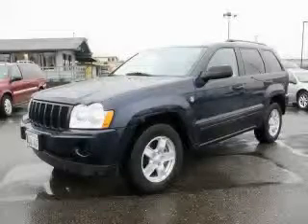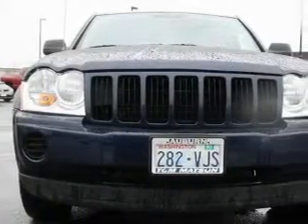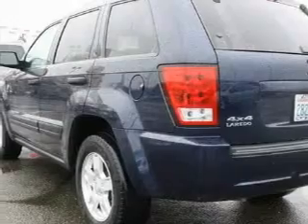This is a 2006 Jeep Grand Cherokee — plenty of space for what you need. The most desirable features onboard this Jeep include a power driver's seat, power windows, a CD player, an anti-lock braking system, and a traction control system.